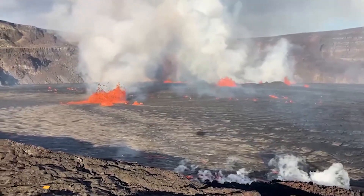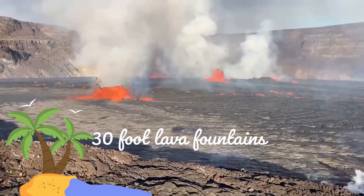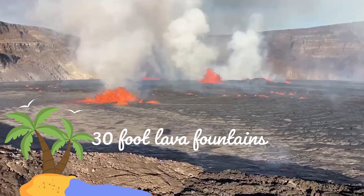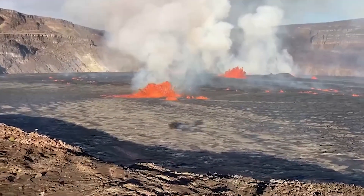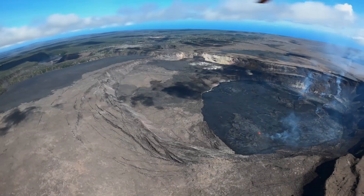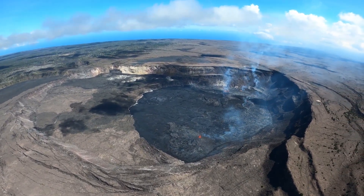On June 8, 2023, the summit eruption continued in the Halamamo Crater of Kilauea Volcano with several lava fountains active, as seen in this day-after video. These lava fountains are covering much of the western portion of the crater, and the area of active lava has diminished since the initial eruption along with lower lava fountain activity.